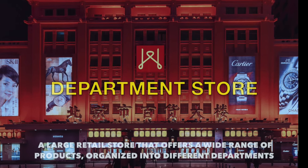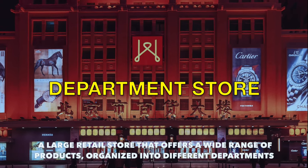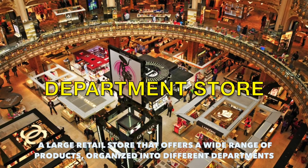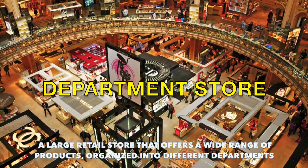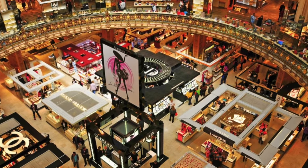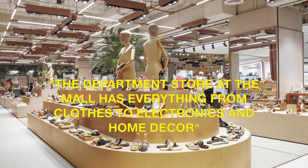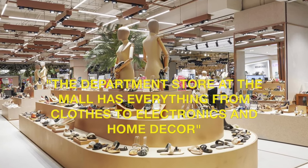Let's move on to department store. A department store is a large retail store that offers a wide range of products organized into different departments. Example sentence: the department store at the mall has everything from clothes to electronics and home decor.